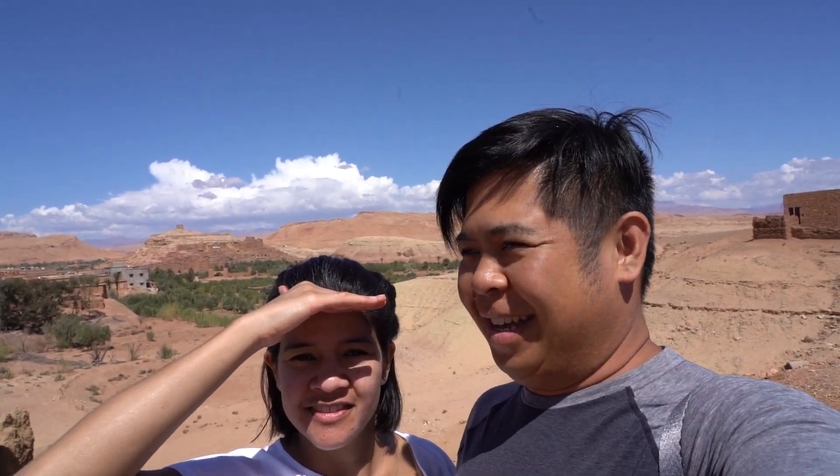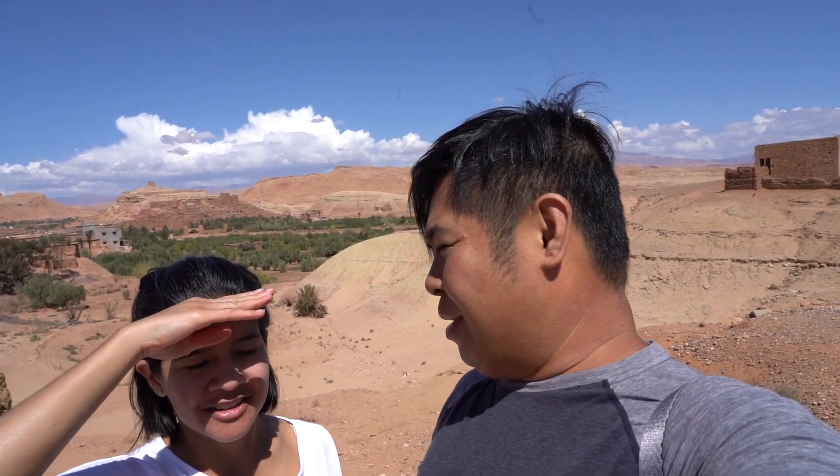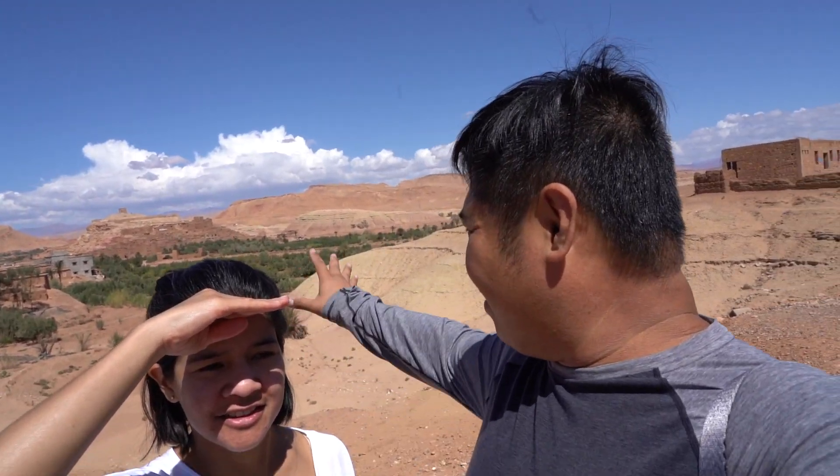We are just outside of Ait Ben Hadou. It's a UNESCO heritage site and a lot of movies have been filmed here. I think Game of Thrones was filmed here, and Gladiator. A lot of movies apparently were filmed here, and I know for sure that this village is what they call Yunkai in Game of Thrones, so that's pretty cool.